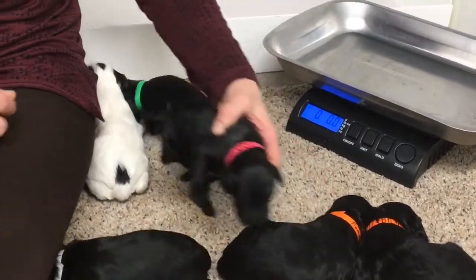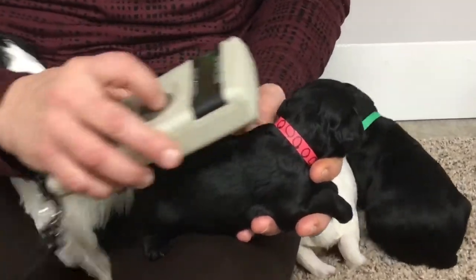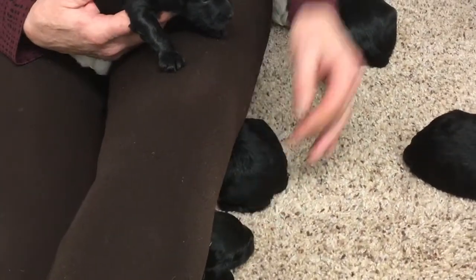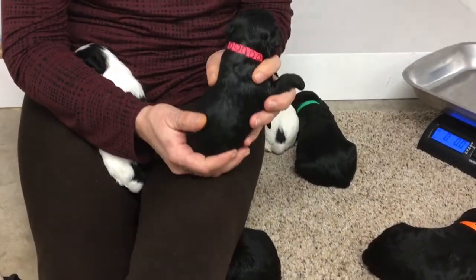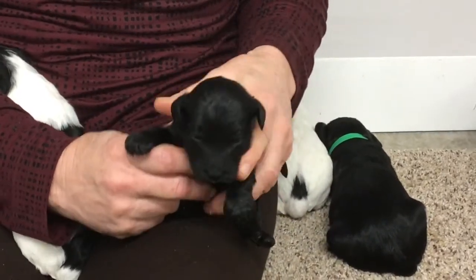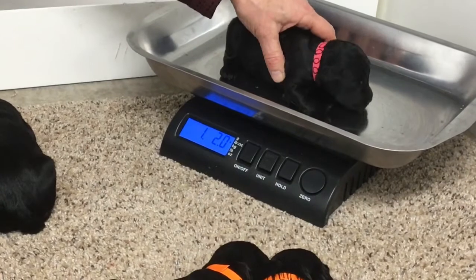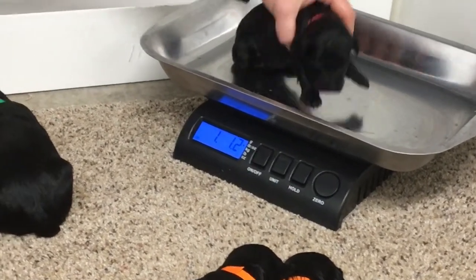The next one we have is the little male — he's got the circles on his collar. This little guy is cute; he's the littlest one in the litter. He's doing really good, getting fat, and he's solid. One pound, 1.2 ounces as of today.